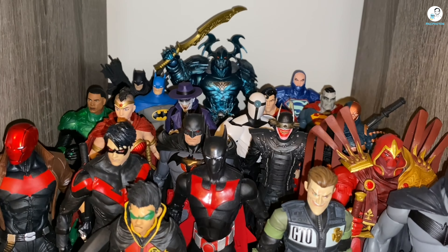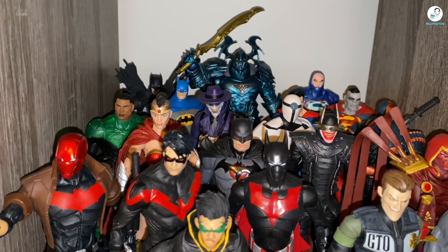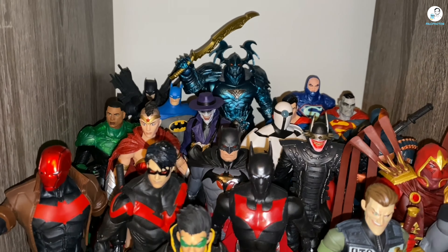Now we're going to take a look at my McFarlane Toys DC Multiverse display. Some new additions include the power suit Lex Luthor in the back and the Comedian Joker, which I recently did an unboxing for on McFarlane Toys Tuesday — if you haven't checked it out yet, feel free to check it out on my channel.